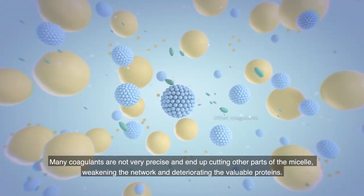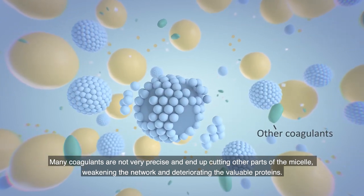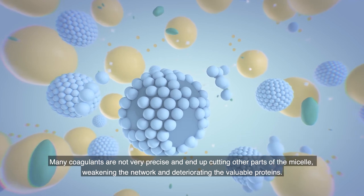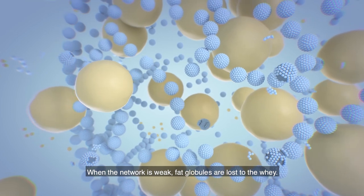Many coagulants are not very precise and end up cutting other parts of the micelles, weakening the network and deteriorating the valuable proteins. When the network is weak, fat globules are lost to the whey.